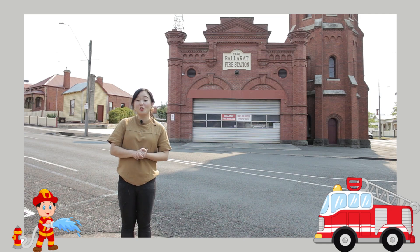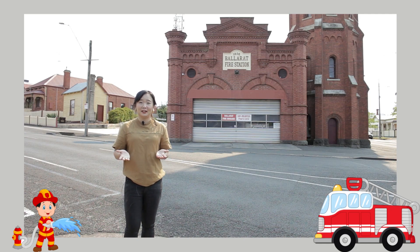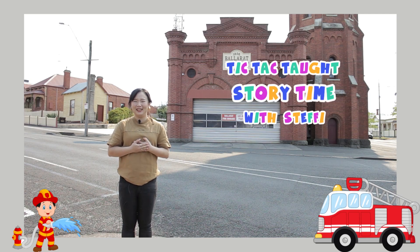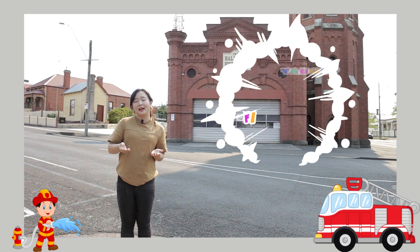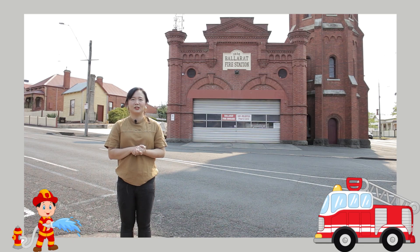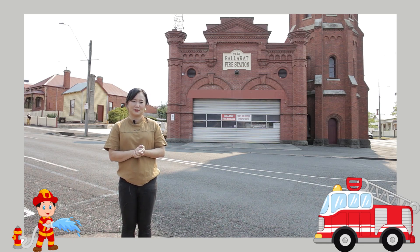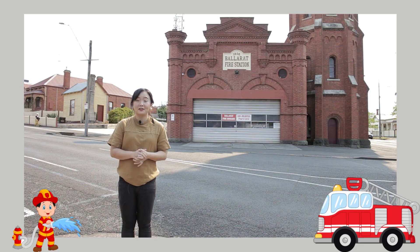Hello my reading friends, welcome back to another episode of Tic Tac Tot Storytime with me, Steffie. Thank you for joining with me today, and I'm so excited to welcome you in today's episode, my reading friends.